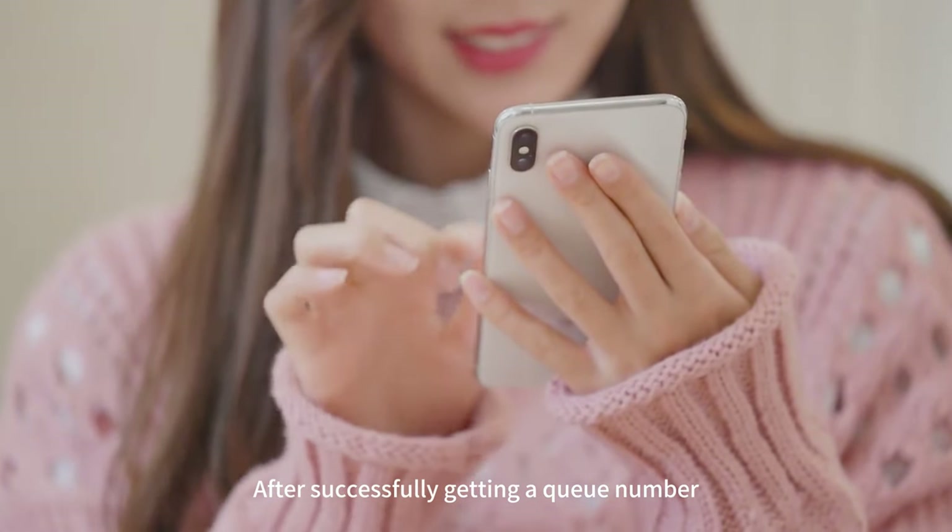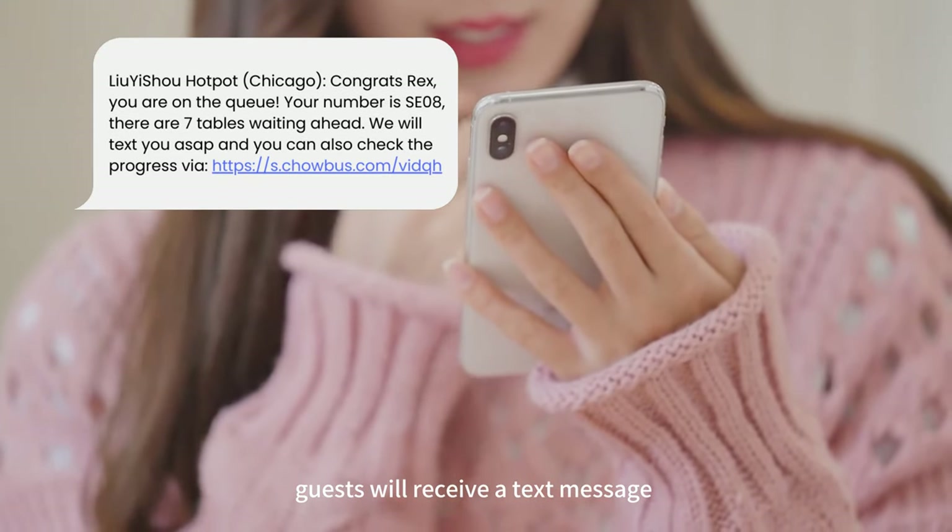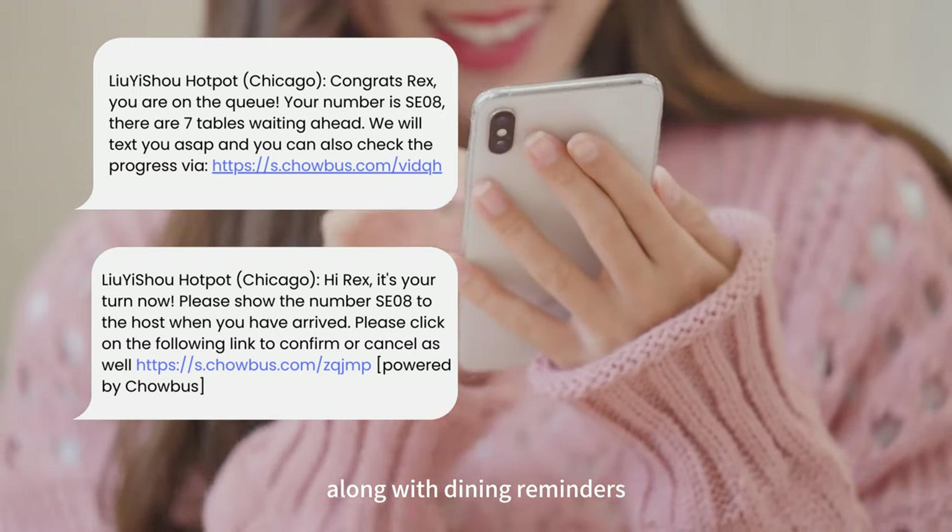After successfully getting a queue number, guests will receive a text message and can check their queue status anytime, along with dining reminders.